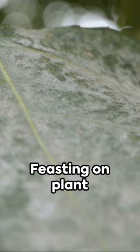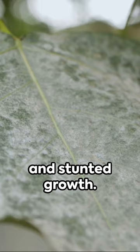Feasting on plant juices, they weaken your green companions, leading to yellowing leaves and stunted growth. And they're quite the socialites too, spreading rapidly from plant to plant.